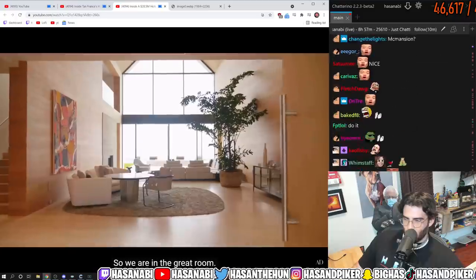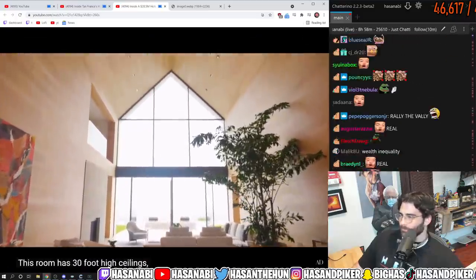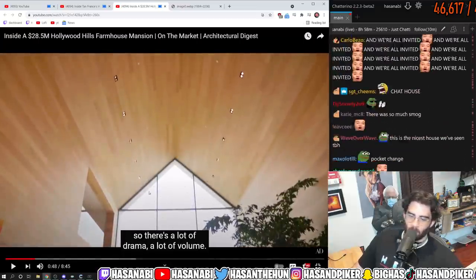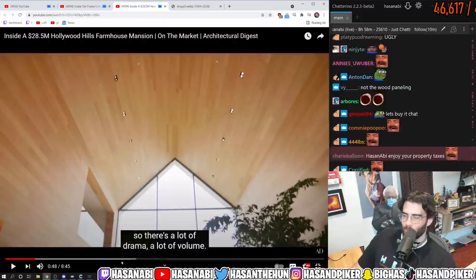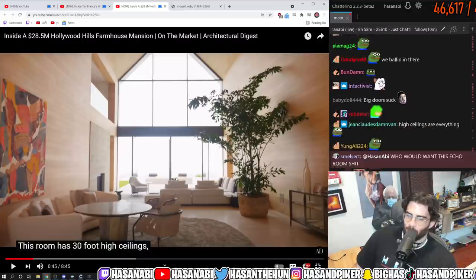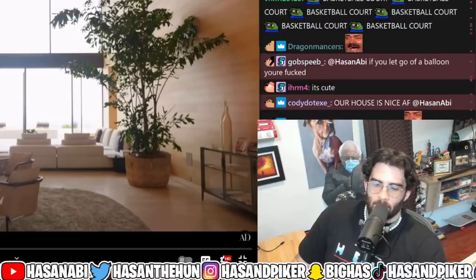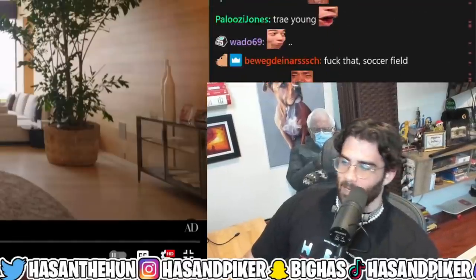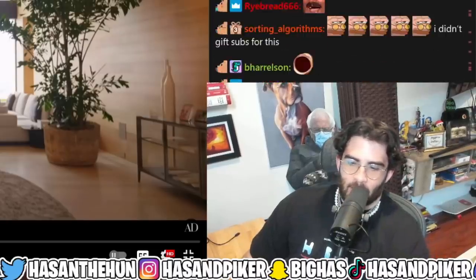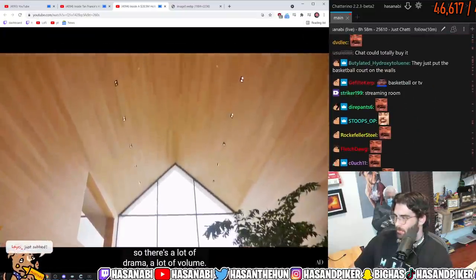So we are in the great room — this is the center of the home. This room has 30-foot high ceilings. This is a waste of space — you could put a full court basketball court in here. Otherwise you just put a bunch of couches you're never gonna sit on, there's no TV. What am I doing? Is this a hotel lobby? Rich people do stuff like this where it literally just looks like a hotel lobby — it's a waste of space.